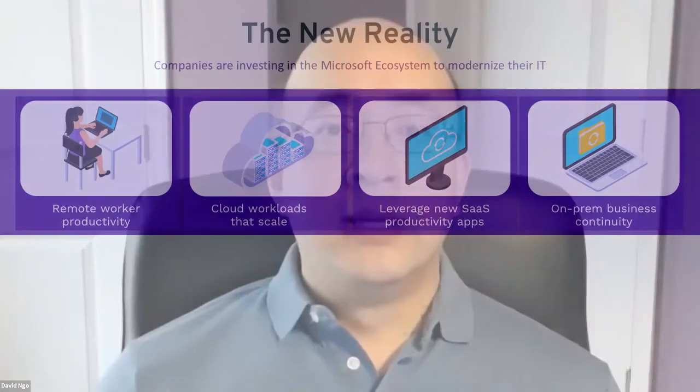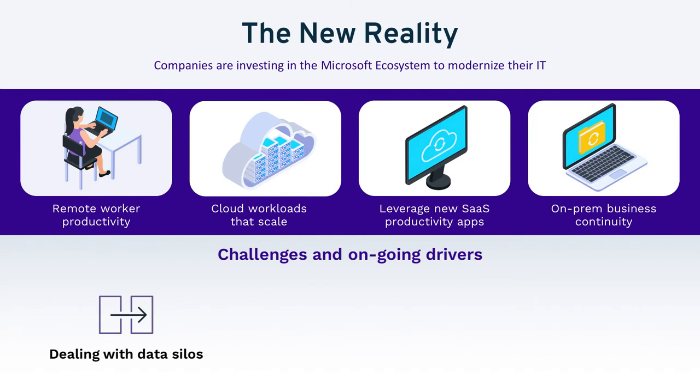Despite these changes in the working environment, there are challenges that have always been present and will continue to be so. Things like having to deal with silos of data — now that data is not concentrated in on-premises data centers anymore, but could be spread in a SaaS application like Office 365 or in Azure. Having to manage these different data silos is extremely important.